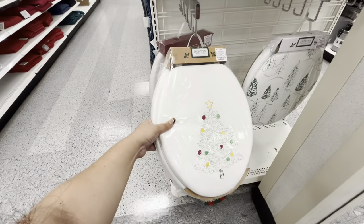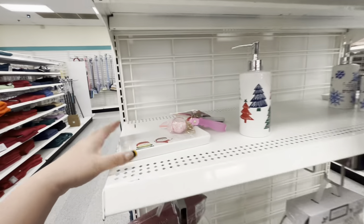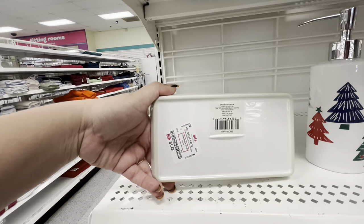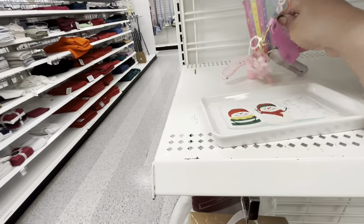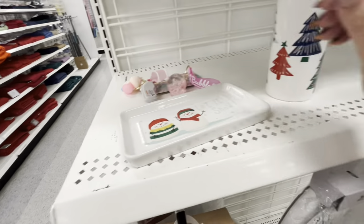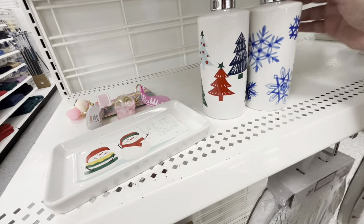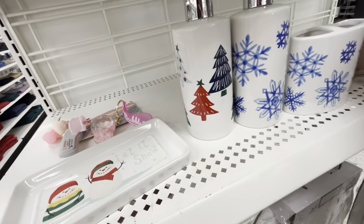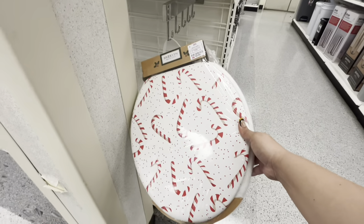There's a squishy kind for nine dollars, that one is ten. And look at this little caddy — 1.49. Such a good deal. These little pop dispensers are only 2.49, and then they have the toothbrush holder for 1.99. They also have the matching caddy for 1.49. And the candy cane toilet seat for ten.